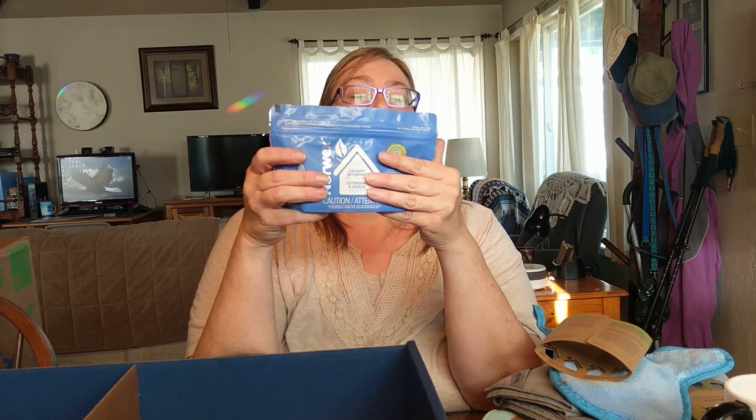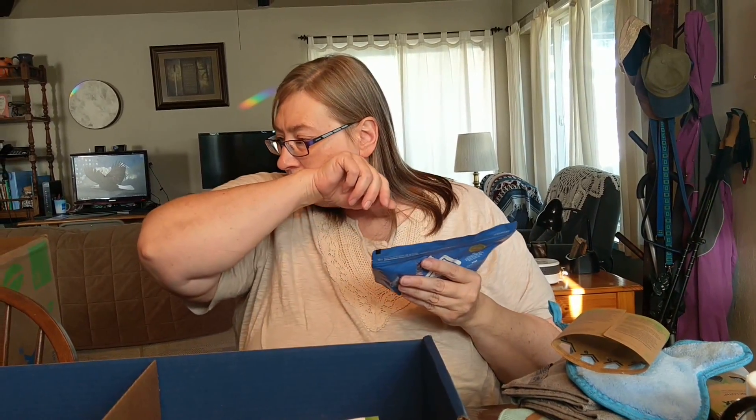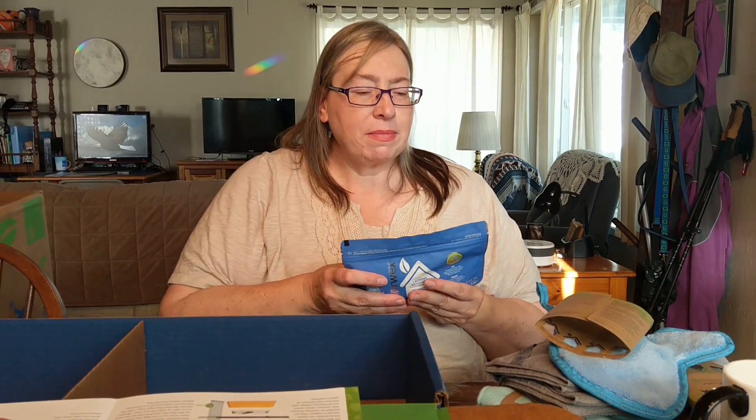The objective of Norwex is to try and reduce the chemicals in our household, because they say that the chemicals can make our homes more polluted than the outdoors. Oh, it's got the new packaging — this is the laundry detergent. It has no fillers and it says that it's 25 loads. This is what's recommended to wash the cloths in, because the fillers in regular soaps can clog the fibers in the envirocloths.